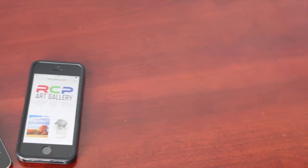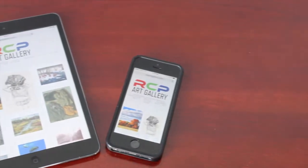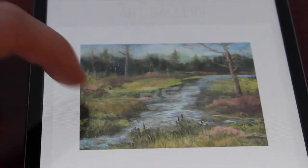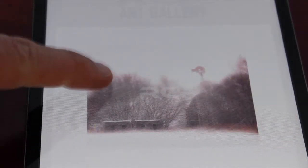Imagine carrying around your entire portfolio on your iPad, tablet, or smartphone, showing your art to anyone you meet, and being able to take an order on the spot. No doubt you will have many questions about this unique service. Please call us today to discuss the details. In the meantime, check us out now at rcpartgallery.com.